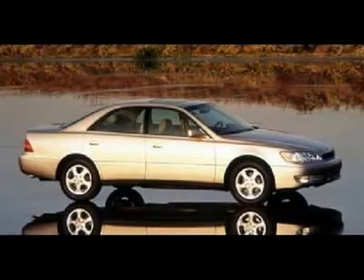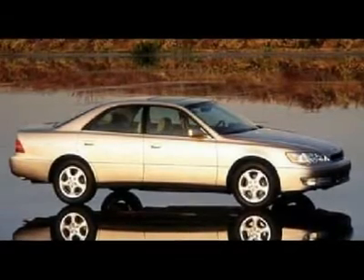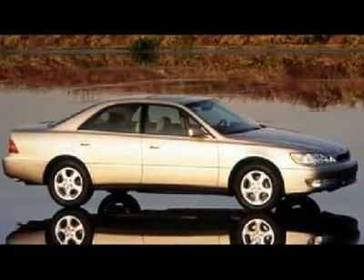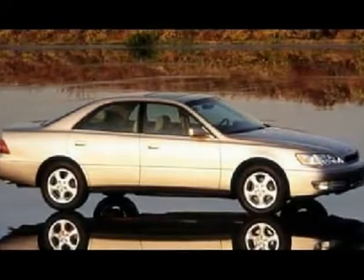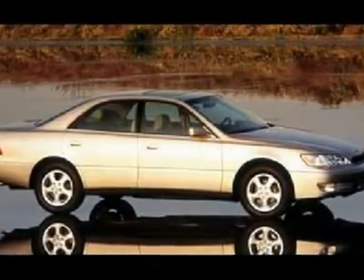With a price tag at $0, this 1999 Lexus ES300 Luxury Sport SDN will not last long. This vehicle is powered by a gas V6 3.0L/183 engine, with an automatic transmission and FWD. We priced this Lexus ES300 Luxury Sport SDN to sell quickly.